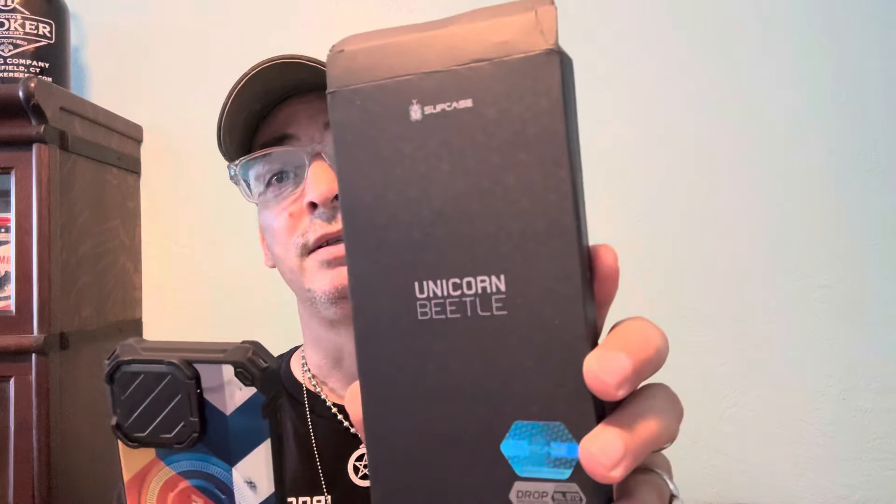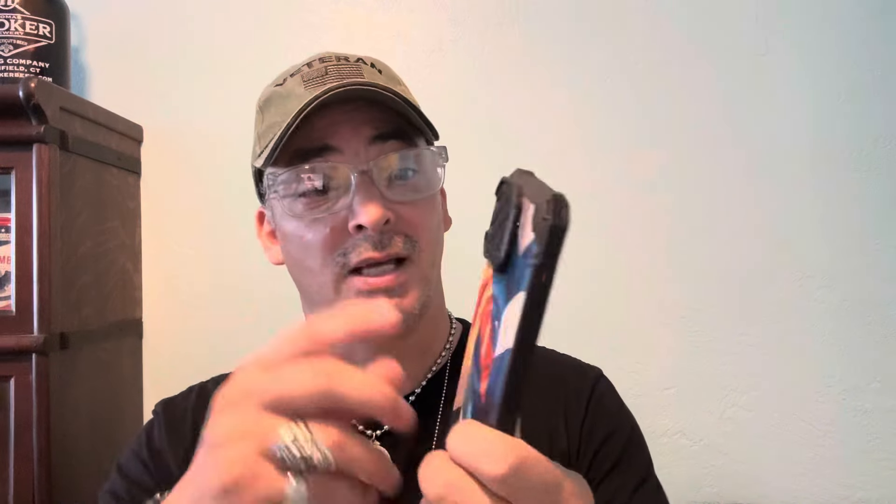If you want to protect your phone, I'll put the link below — check it out, guys. Super Case. It came quickly — two days shipping, super fast. They've got this color, they've got black, and all different colors. Check it out.